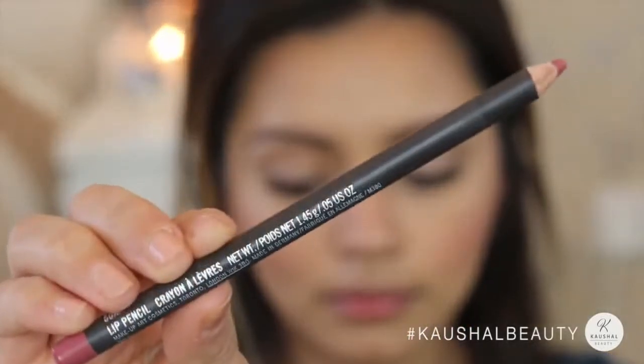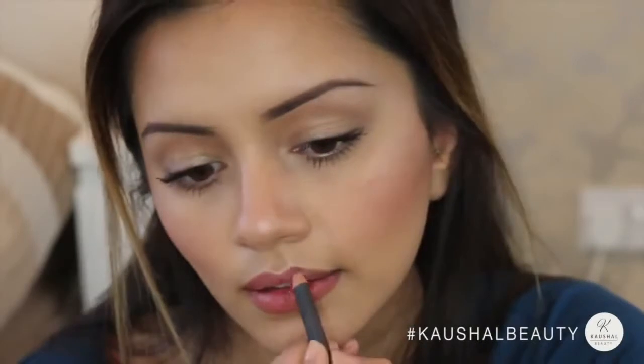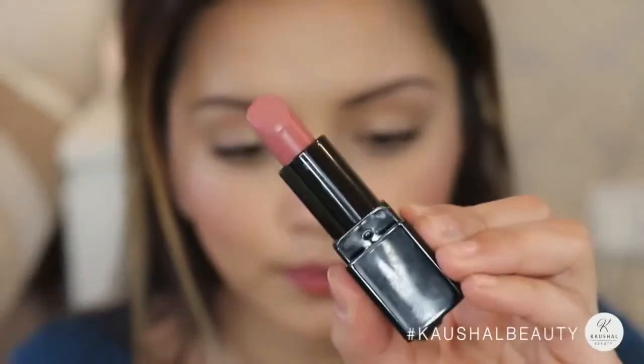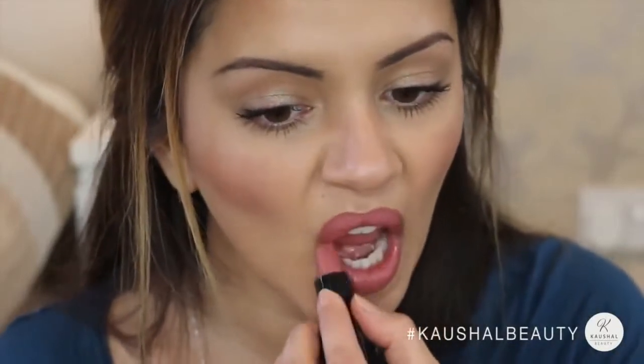Taking the Soar lip liner by MAC, I'm lining my lips and then filling them all in — it's such a gorgeous shade as an everyday standalone color. I also added a little bit of the Illamasqua lipstick in Bare on top just to mattify it slightly. I love this color combination because I've been wearing more brownie-pinky colors a lot recently.